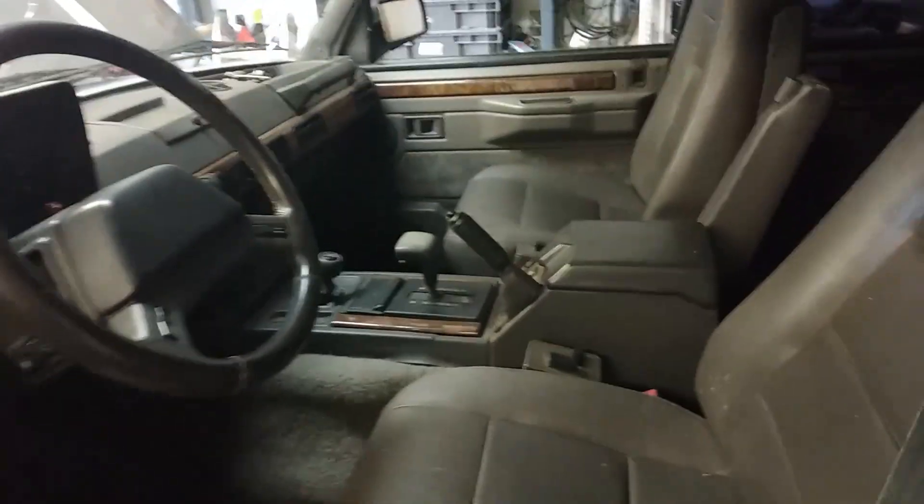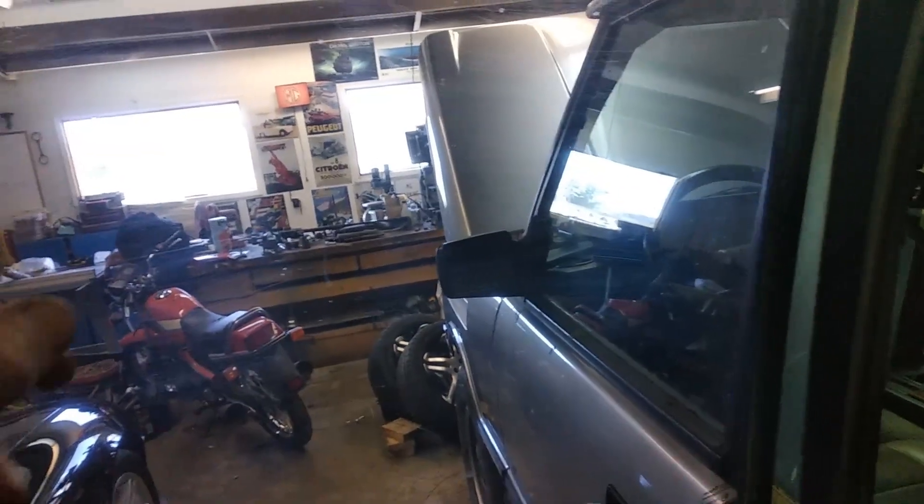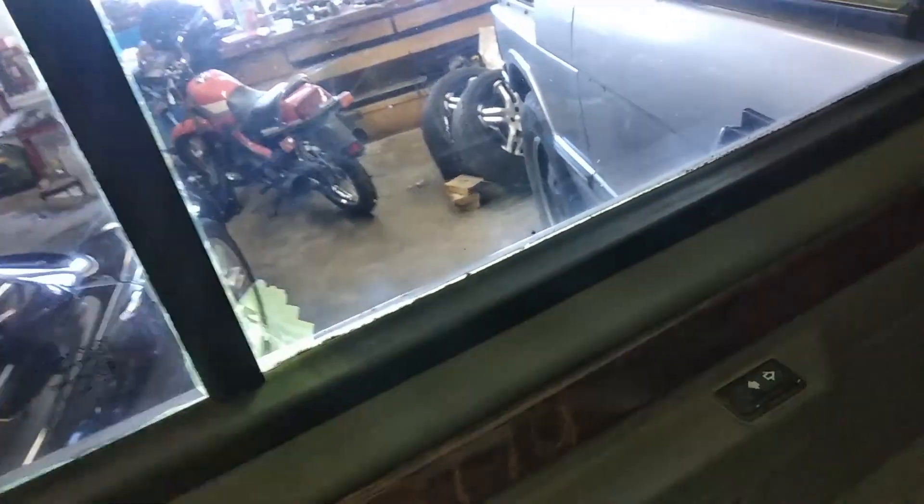It's got a horrible tint in the back - a purpley, faded tint that's starting to peel off. I'll be replacing it and putting some proper tint in. My son is really good at tinting work, so we'll get that sorted.